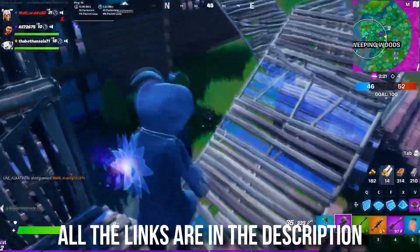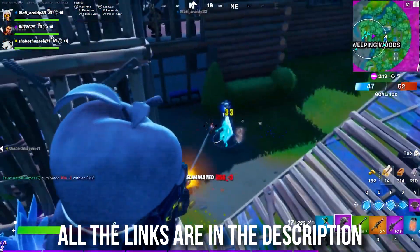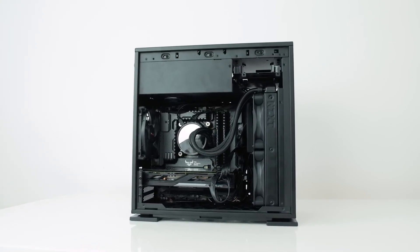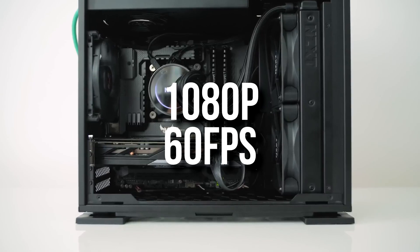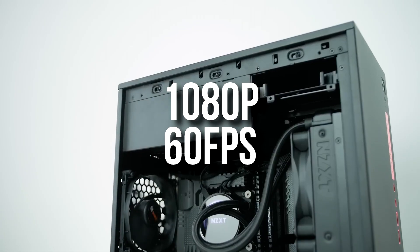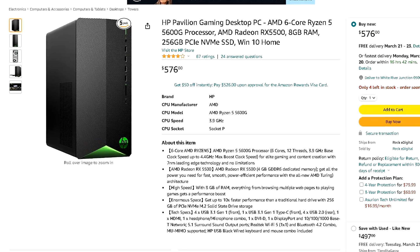You will have the link to this one down below in the video description, as well as every other computer I'm about to mention. This is a great starter gaming PC — there's literally no game you can't run at 1080p, even the high-demanding ones, at 60-plus FPS on average.